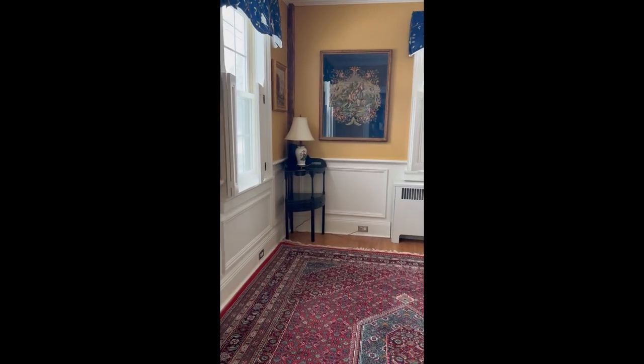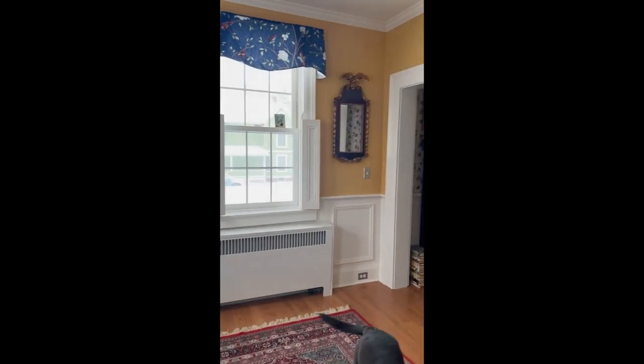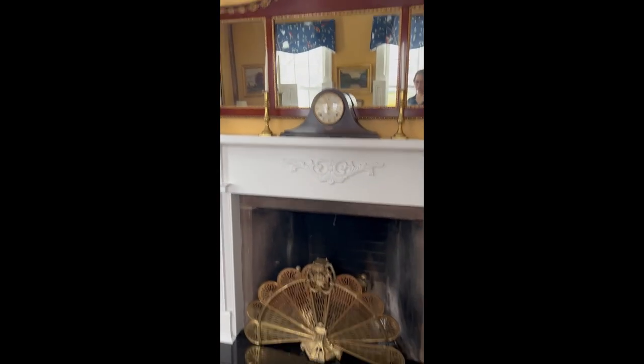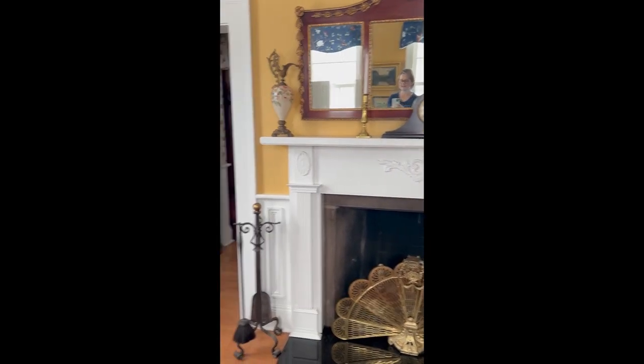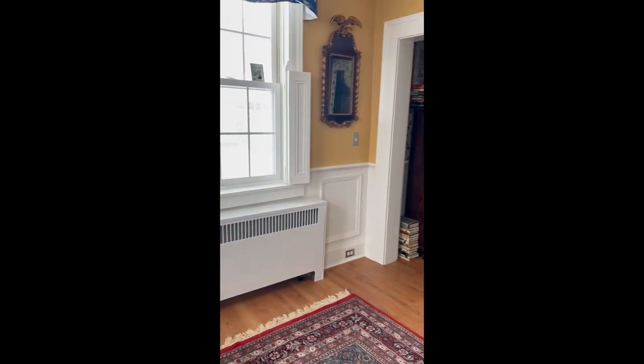It's a small space, and there are just a lot of barriers like the radiator, doorway one, the fireplace, and doorway two. And this is Licorice — she says hello. So it just makes for a tricky seating area, and I've really struggled with it.